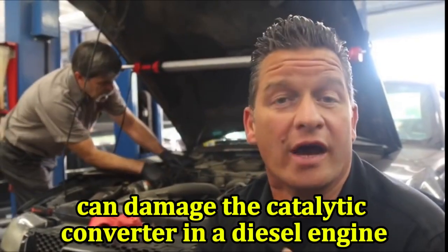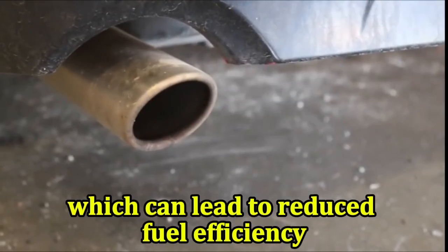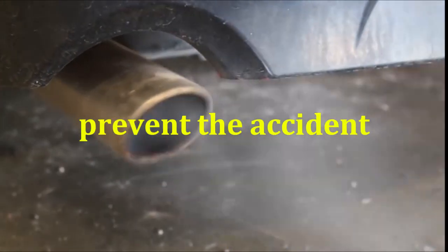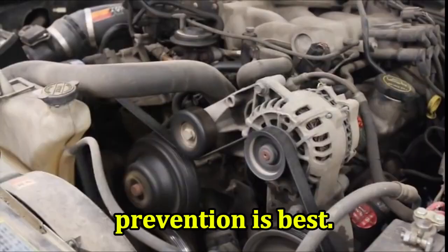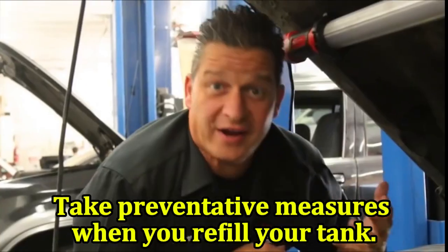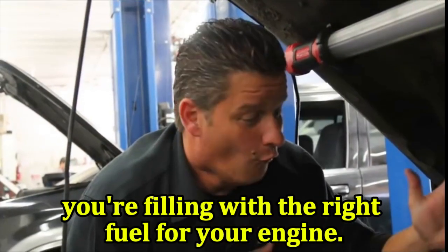Gasoline can damage the catalytic converter in a diesel engine, which can lead to reduced fuel efficiency and increased emissions. Although your car can recover if you accidentally put diesel in a gas tank, prevention is best. Take preventative measures when you refill your tank — before you start pumping, ensure you're filling with the right fuel for your engine.